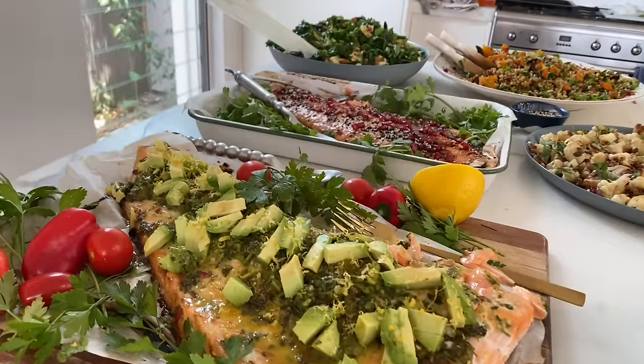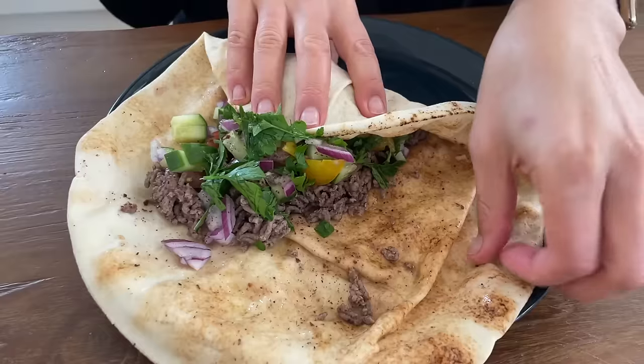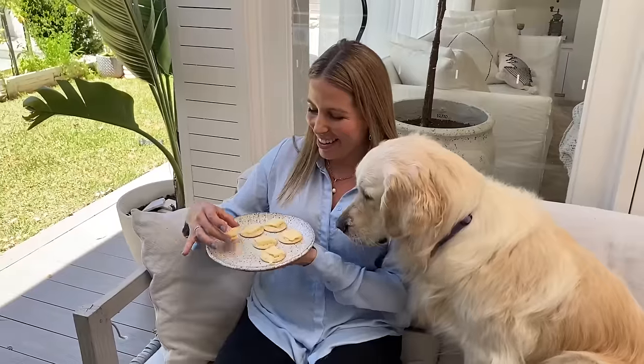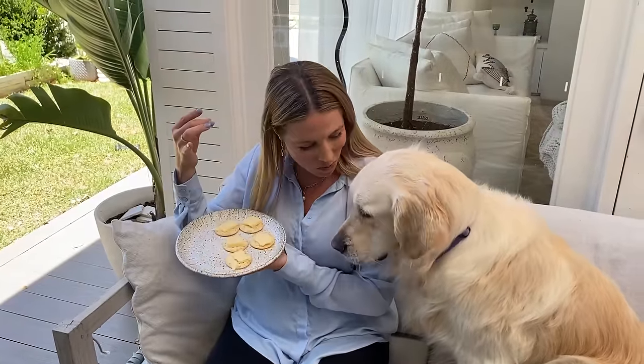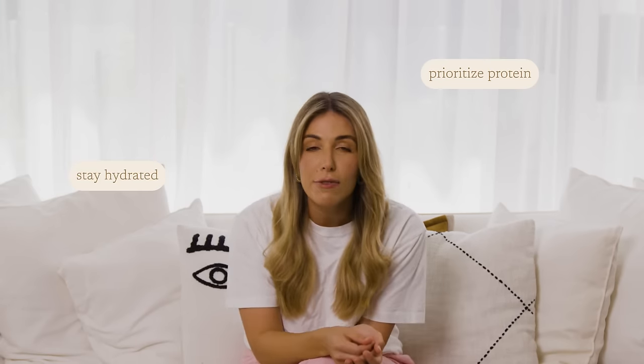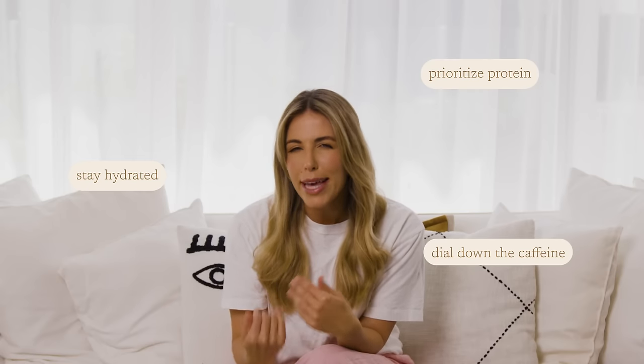If you are taking Ozempic, you absolutely need to be prioritizing your protein intake. When you sit down to eat a meal, start with the food that has protein in it first — that could be tofu, chicken, meat, dairy, chickpeas, lentils, or legumes. Prioritizing protein will help buffer and counteract that muscle wasting. I also want you to prioritize getting enough hydration and maybe pull back on the caffeine a little bit.